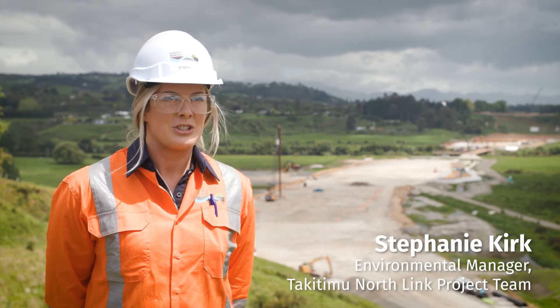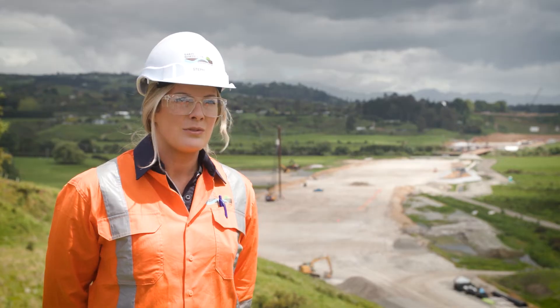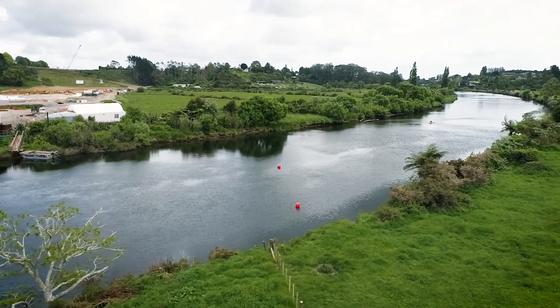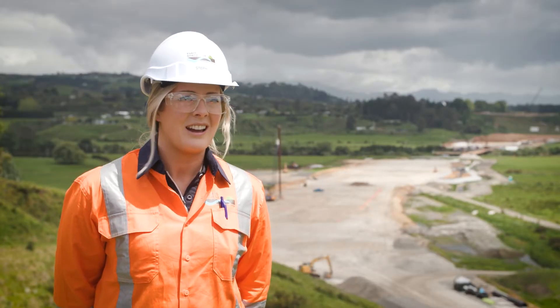Before we go in and touch any of our streams or waterways we have to do de-fishing. What de-fishing means is if we're building a new channel for a stream, we have to go in and do trapping and mucking out — moving any fish out of those waterways so we can put the new waterway in place without harming them. Down in the valley behind me we relocated thousands of fish.